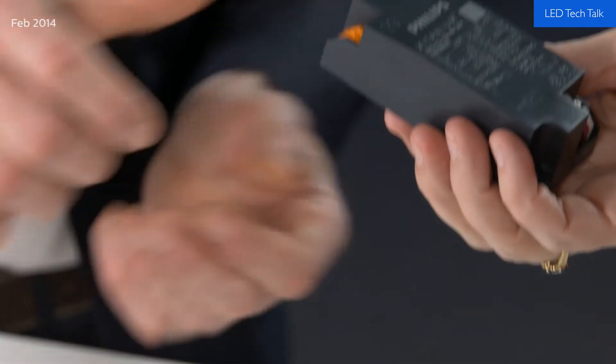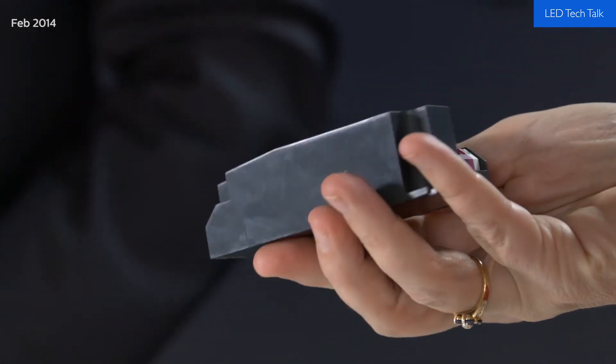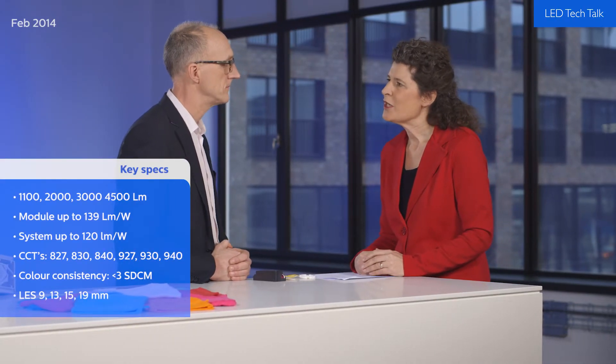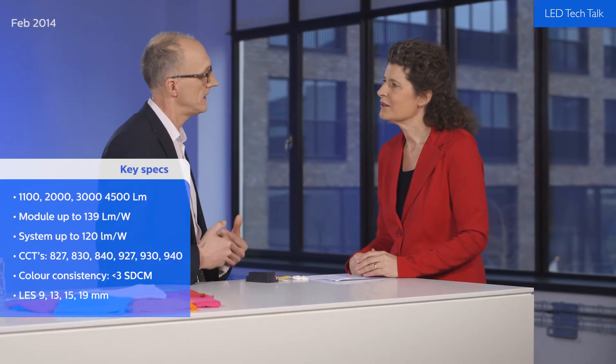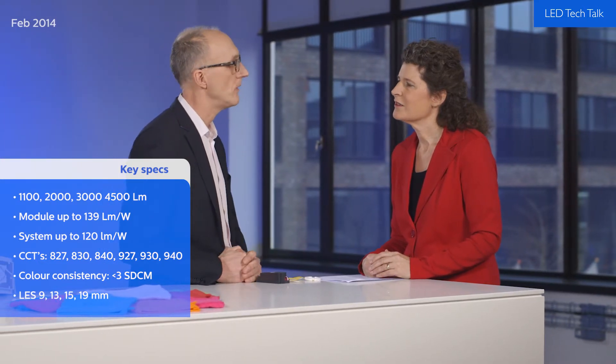I see you've brought the Zitanium mini driver with you — that's part of the range as well? Yes, that is correct. We are also introducing a range of new mini track drivers, and this together with the new design of the module allows our customers to further miniaturize their track luminaires. The Gen 4 comes with all the familiar values, and in addition we have been able to increase the system efficacy up to 120 lumens per watt.